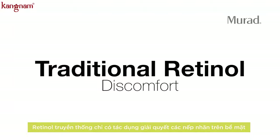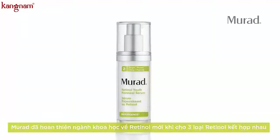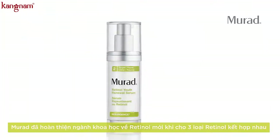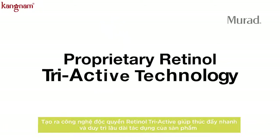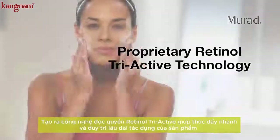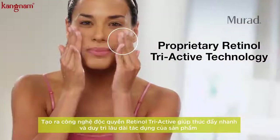Traditional retinol can cause discomfort like redness and flakiness. Murad overcomes these drawbacks with a unique combination of three retinol technologies. Our proprietary retinol triactive technology is designed to deliver results with minimized side effects.